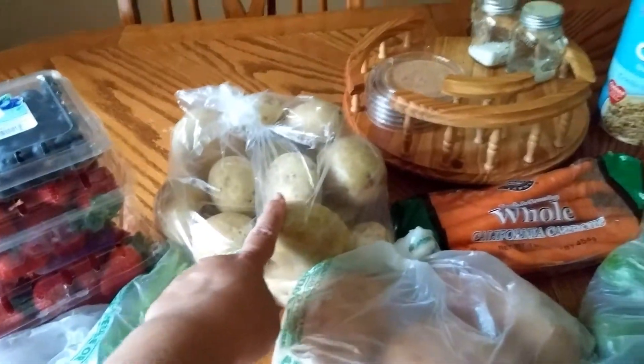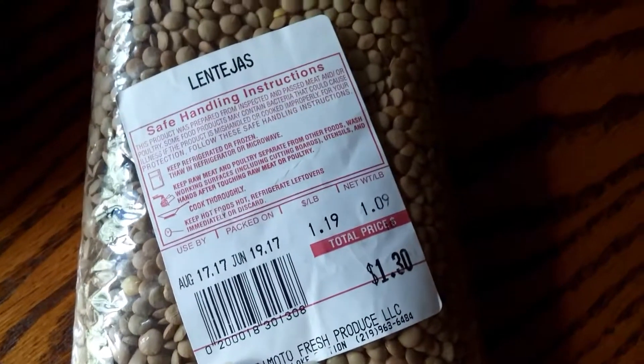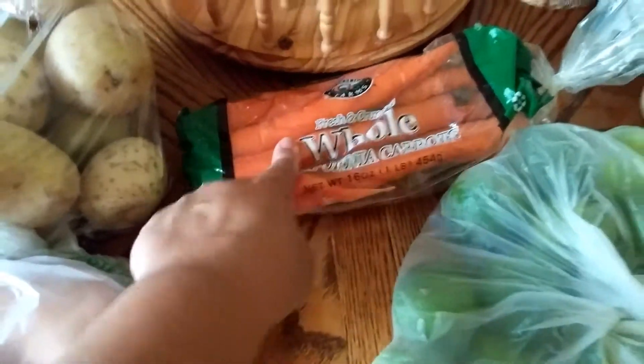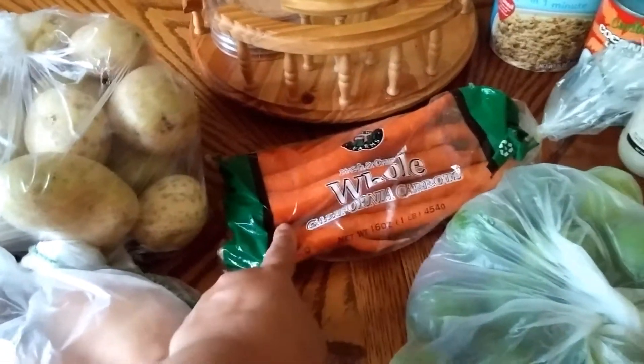This bag of potatoes was $1.69. These sweet potatoes were 59 cents a pound and I got three of those. I got a bag of lentils — a little over a pound for $1.19 a pound, so that's $1.30. And a bag of carrots — two for $1.39 or 79 cents a piece, so I got one.